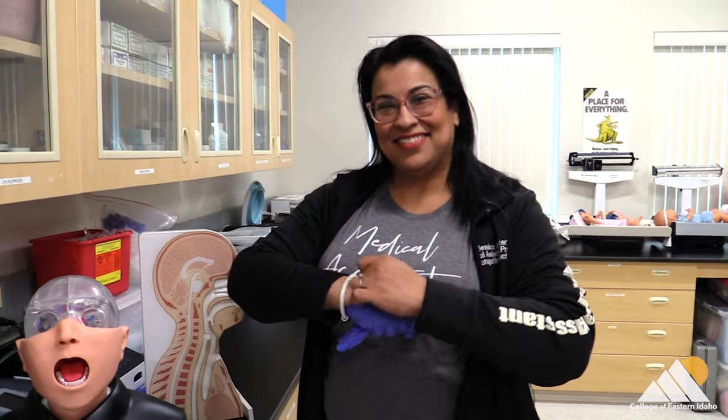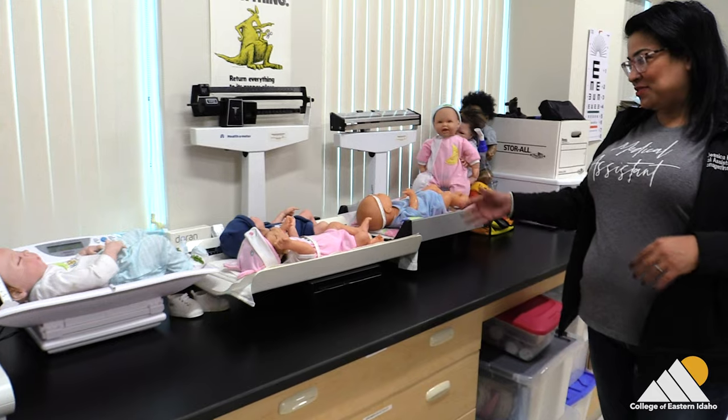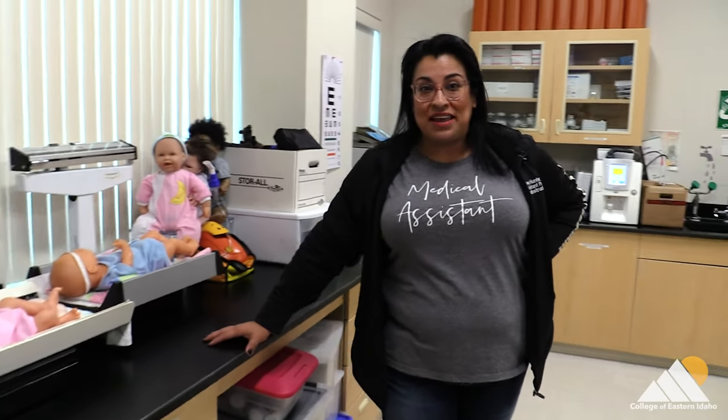Why should students choose medical assisting? Because we're fun and diverse. We do a lot of different things in our office, so it's never just one field or one experience that you're getting. We have a pediatrics unit, so we work with infants all the way up to geriatrics in our elderly population.